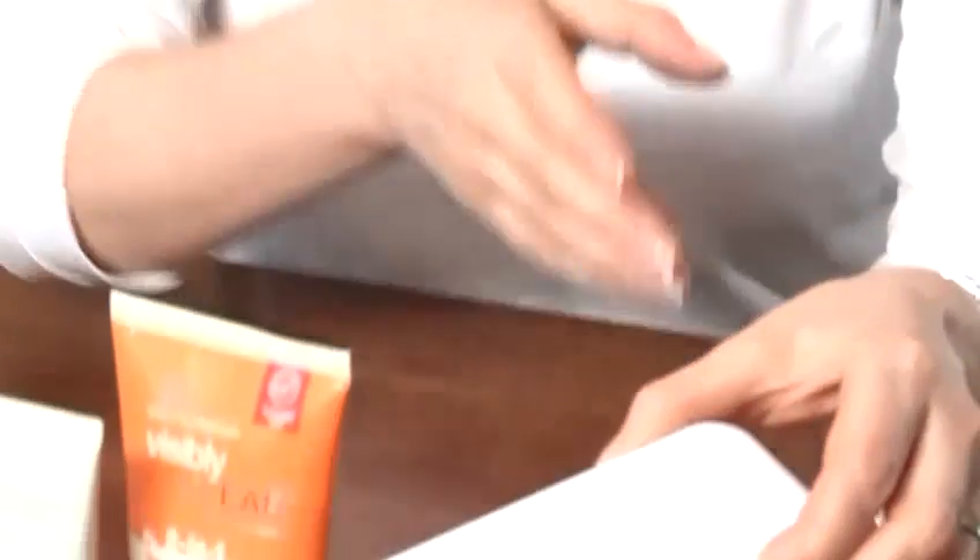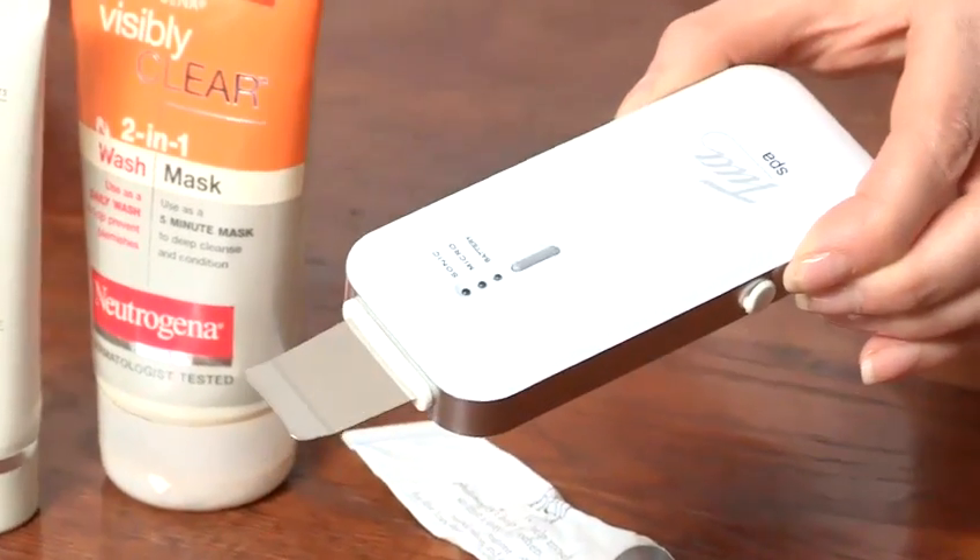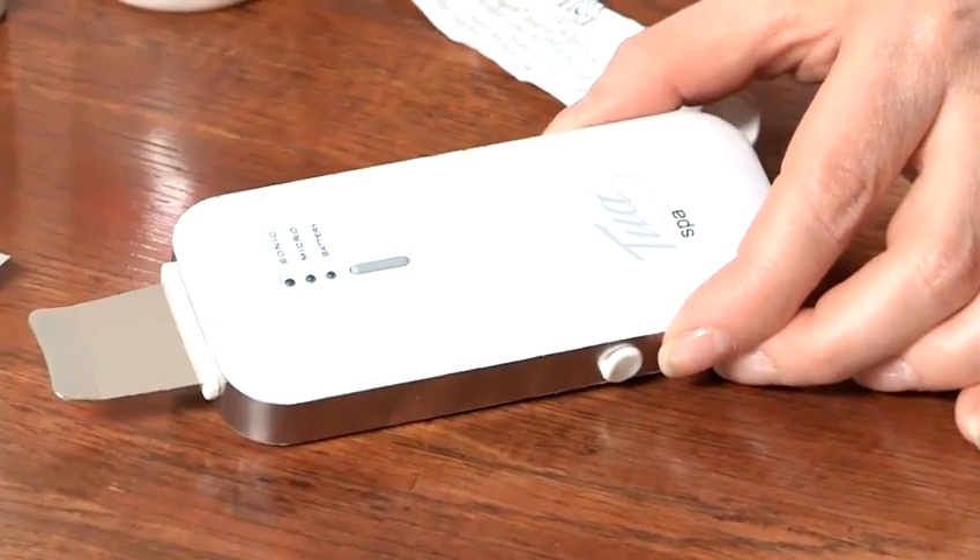Beauty tools — either a rotating sonic cleansing brush or a vibrating ultrasonic spatula such as this one — are really helpful for using again once to three times a week to unclog pores and really deep cleanse the skin.